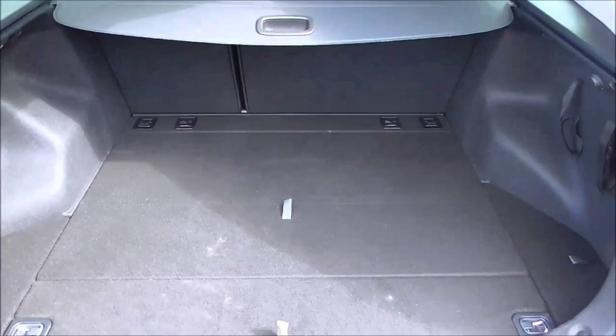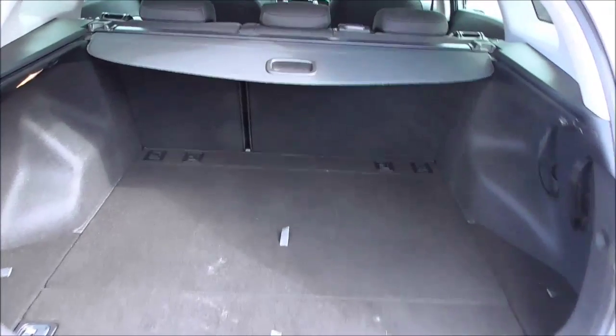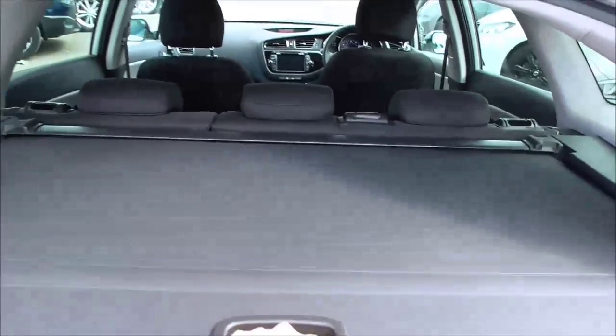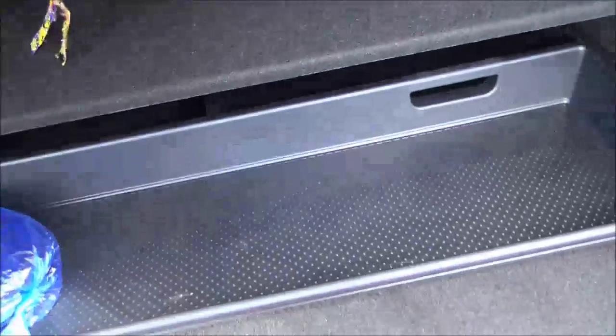We've got a very big boot area with 60-40 split-back seats which can be folded down for extra luggage space when necessary. We've also got a retractable parcel shelf. Under here we've got more storage, and under there, more storage again.